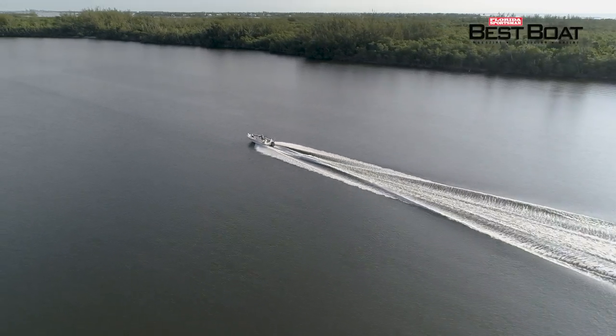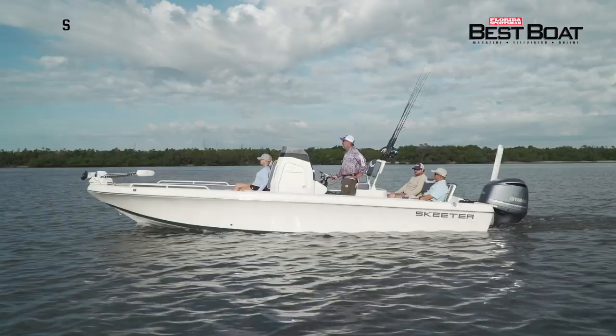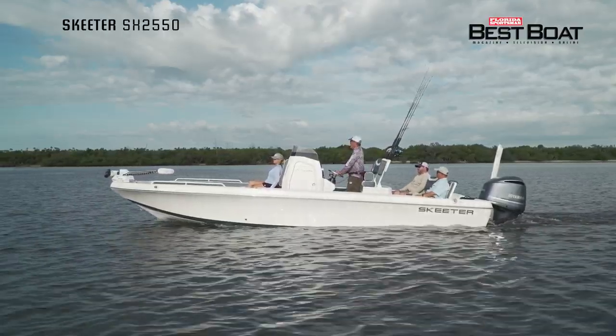Today on Florida Sportsman Best Boat, for anglers looking to target inshore and offshore species, we'll be taking a look at the Skeeter SX 2550.